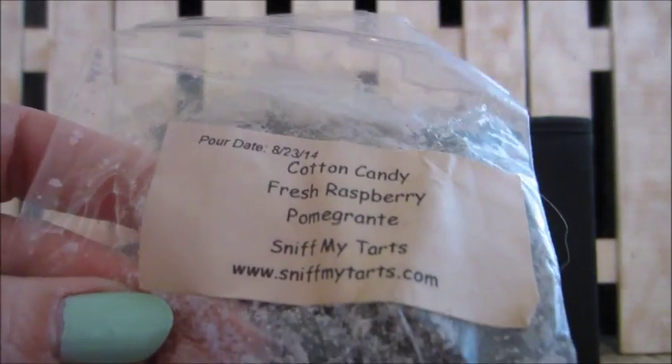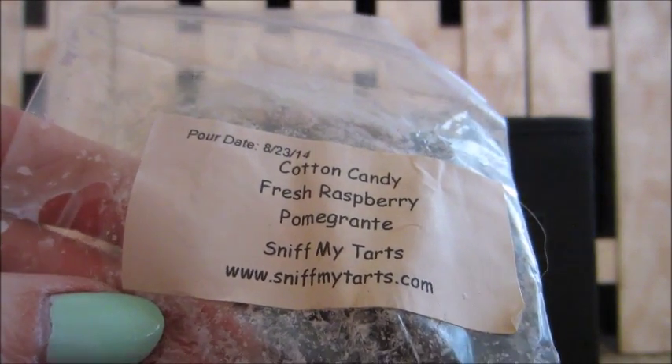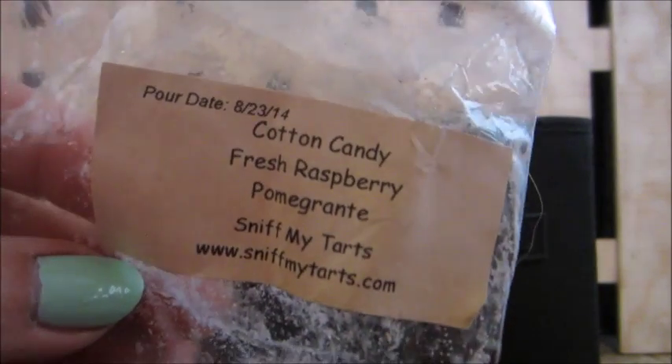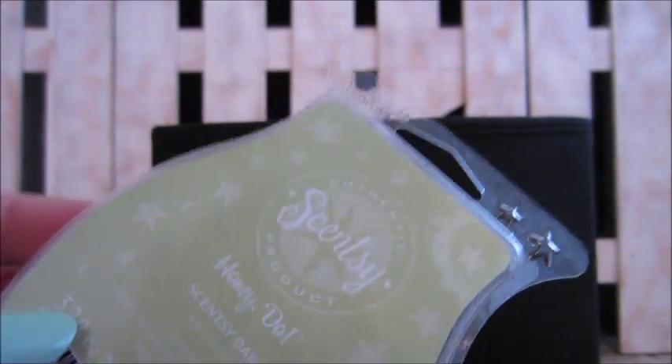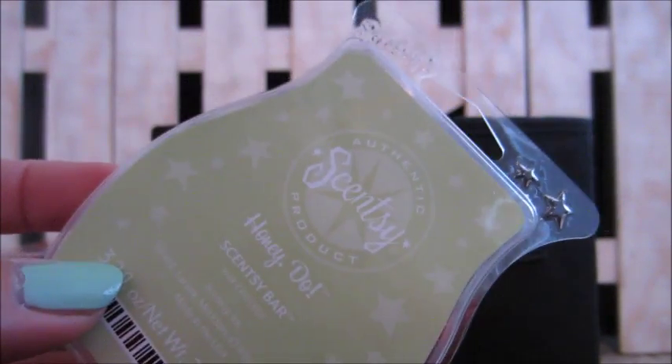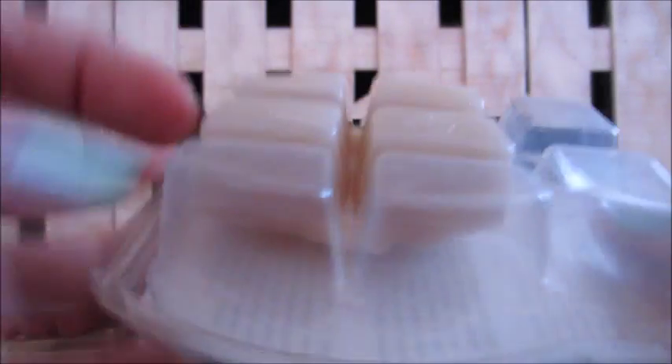Here's a Scentsy cherished — a scent of the month at one time, gone through half of it, really good in the bedroom. Another Sniff My Tarts in cotton candy fresh raspberry pomegranate — had that cotton candy scent, really good. Scentsy honeydew is one of my all-time favorites; I love the honeydew scent and would get it again when it comes back in spring and summer.